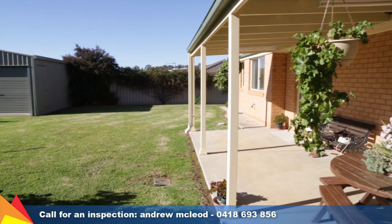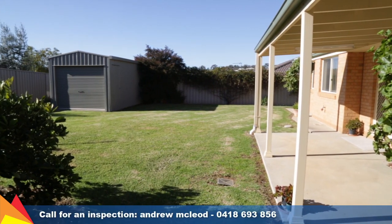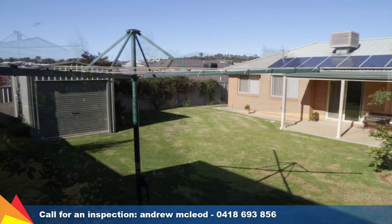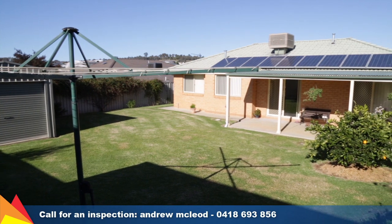Rear yard access to the side of the home with plenty of room to park the boat or caravan. A covered entertaining area overlooks the low maintenance rear yard with powered shed and single roller door.